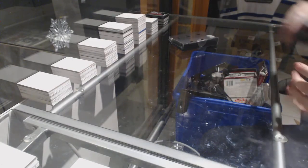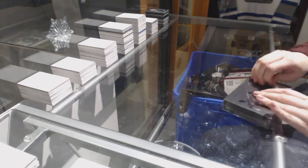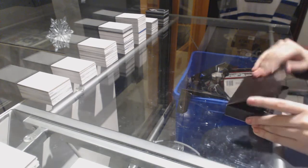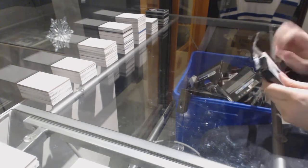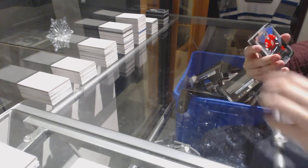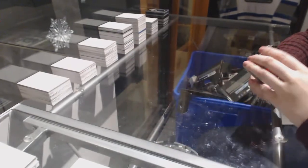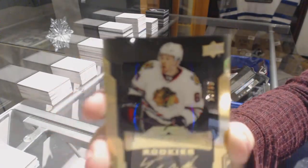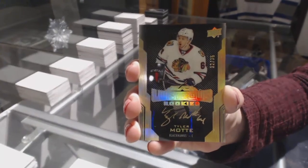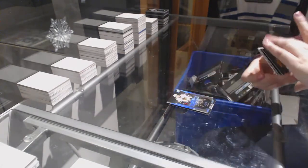Alright, time for some last box mojo. We've got a base card numbered to 299 for the Ottawa Senators, Mark Stone. We've got a gold lustrous rookie auto numbered to 35 for the Chicago Blackhawks, Tyler Mott. For the Nashville Predators, lustrous ink dual jersey auto numbered to 99, Roman Josi.